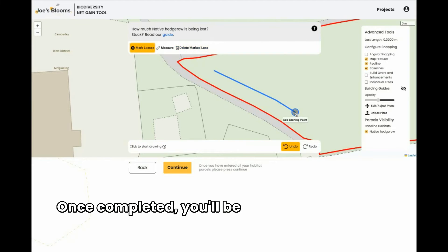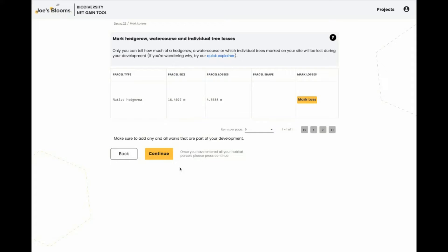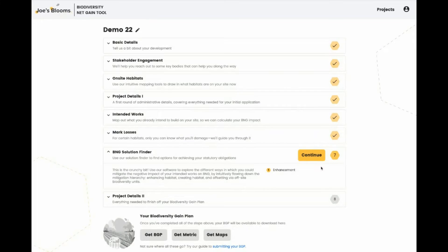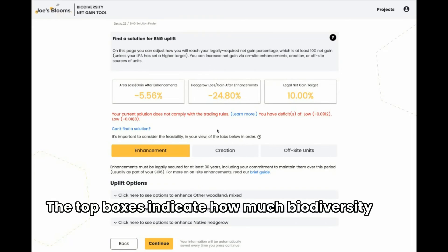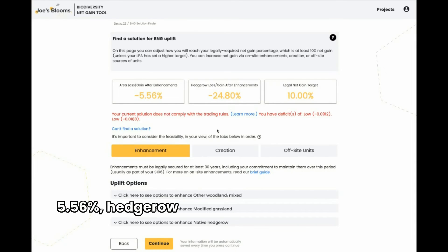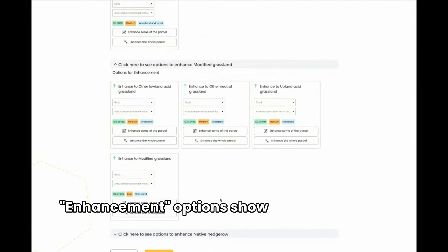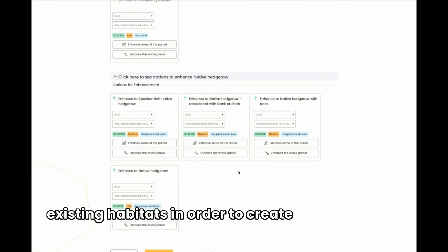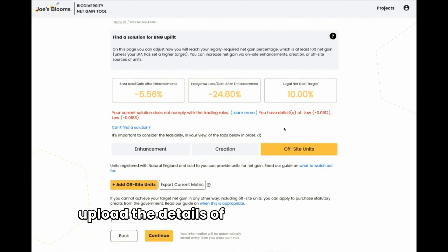Once completed, you'll be able to mark out any area of hedgerow or waterway that is going to be destroyed. Now you will see your biodiversity score. The top boxes indicate how much biodiversity has been lost and what net gain you need to achieve. In this case, our area has gone down by 5.56% and hedgerows by 24.8%, with both needing to reach 10%. Enhancement options show what you can do with the existing habitats in order to create a higher score. Creation shows options for creating brand new habitats, and offsite is where you upload the details of an offsite provider.